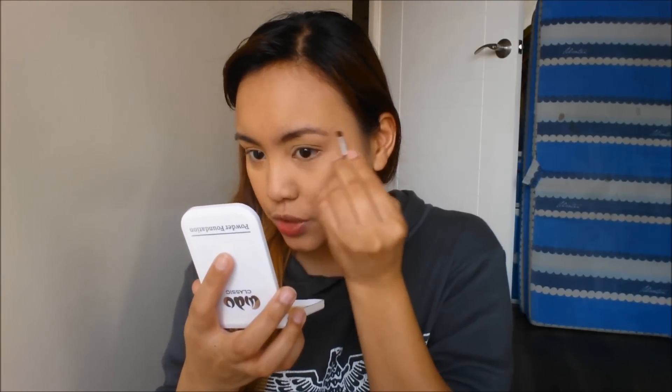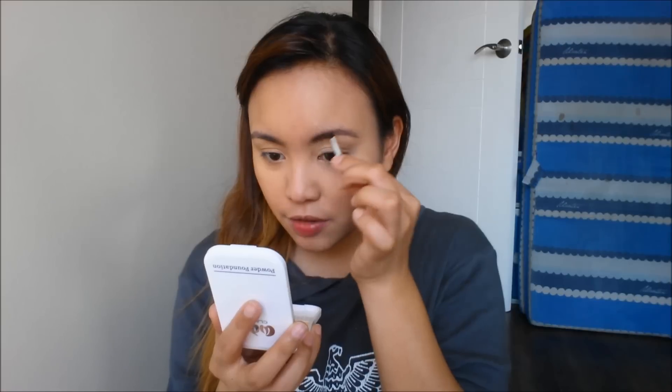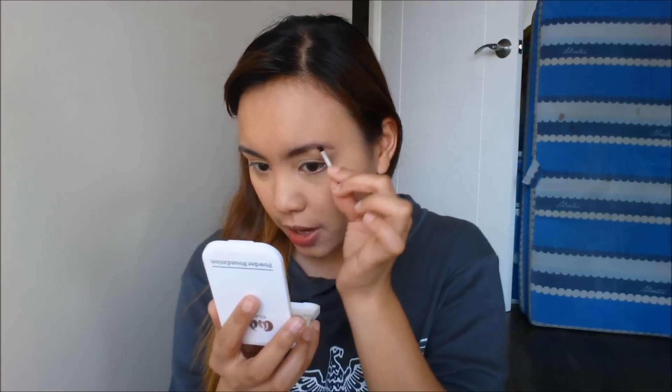Now let's move on to the eyebrows. I'm using the Fashion 21 Duo Eyebrow Powder. I'm going to wet the brush and then get the brown powder. If you're planning to use the Fashion 21 Eyebrow Kit, make sure your brush is wet — because if not, it's just like loose powder in your eyebrows. I think I got the wrong color, it should be lighter. But I got this shade because I was aiming for the black color to use as an eyeliner. Done with the brows — intense brows!